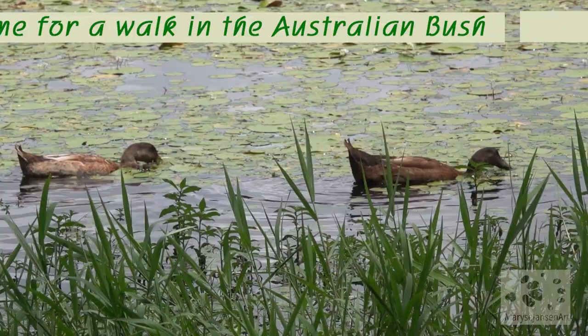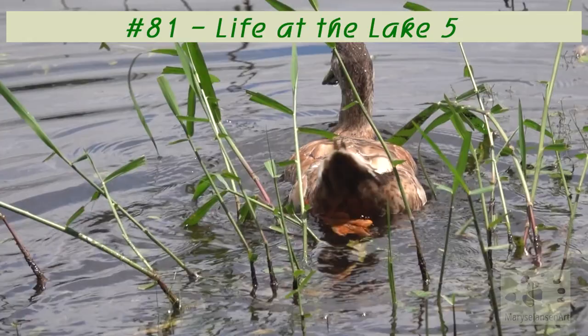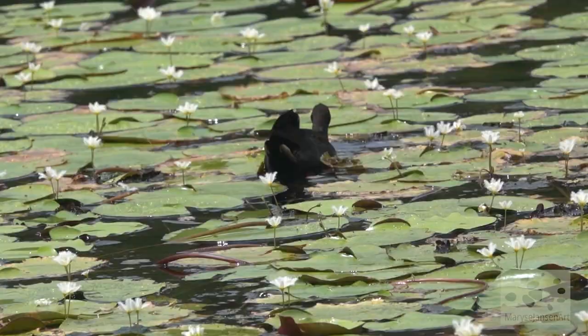The lake is absolutely teeming with life this summer. We've had a lot of rain so there's lots of water and vegetation. Many water birds and insects like dragonflies are attracted to this environment. Check out this dusky moorhen swimming.